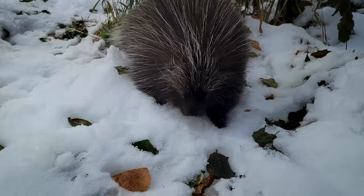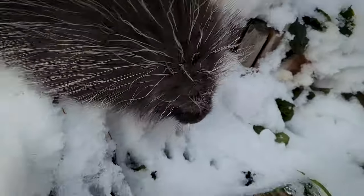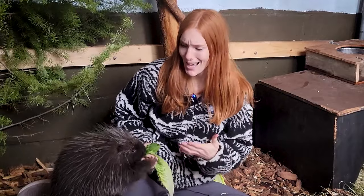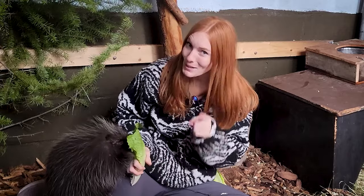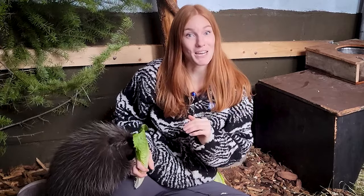Wonder's ability to stay warm in extremely cold temperatures is amazing, and that's because he's a special kind of porcupine! There are 30 species of porcupines, and while most porcupines live in warm climates, the North American porcupine, like Wonder, have adaptations to survive long, cold winters.